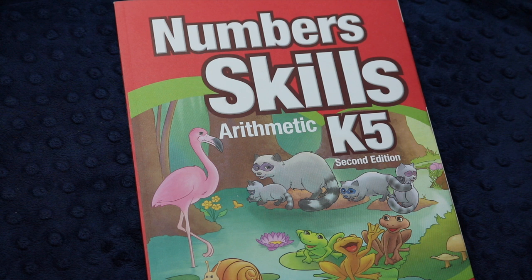Go ahead and hit that subscribe button below the video so you don't miss more videos like this. Today I'll be doing a quick curriculum review of Abeka's Number Skills Arithmetic for K5.